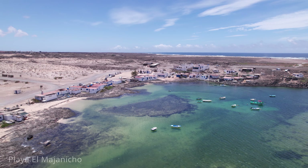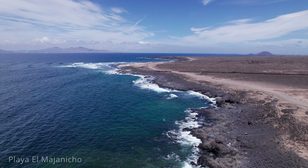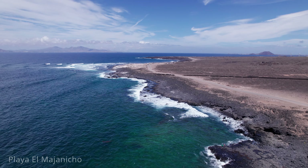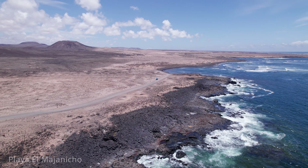While there are no lifeguards or extensive facilities, its unspoiled nature and serene environment make it a worthwhile visit. For accommodation, the nearby towns of Corralejo and El Cotillo offer a range of options, from budget-friendly hostels to luxurious resorts. Overall, Playa El Majanicho is a must-visit for those seeking tranquility, natural beauty and excellent water sports conditions in Fuerteventura.